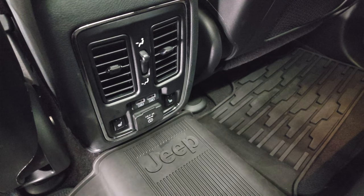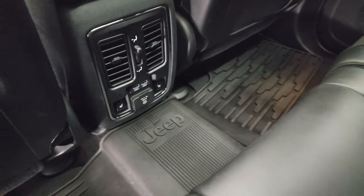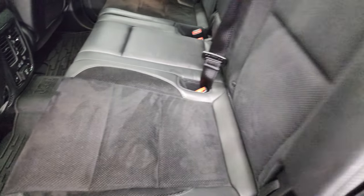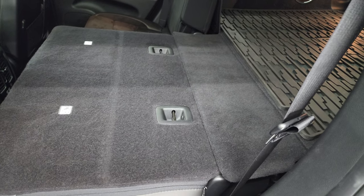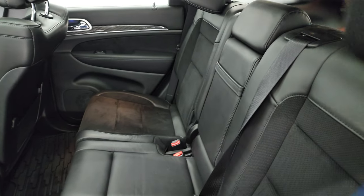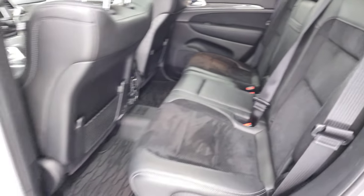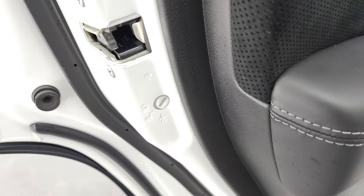You get heated seat buttons, two USBs, and a 115-volt 150-watt plug-in. These seats fold down for extra storage and you can see just how nice and flat they go from the back storage area. You get that carbon fiber on the back doors as well, and child safety locks. Bottoms of the doors all look fantastic.